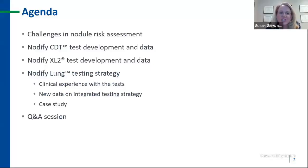If you look at the agenda today, we will cover challenges and nodule risk assessment, the Notify CDT test development and data, the Notify XL2 test development and data, and then the most exciting portion — the combined testing strategy. We will review clinical experience with the test, new data on the integrated testing strategy with posters from CHEST, case studies from clinical practice, and Q&A.